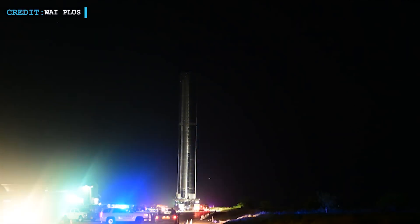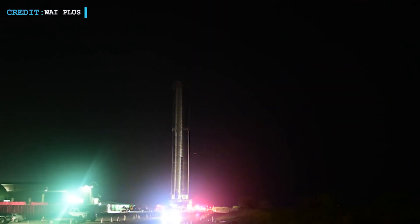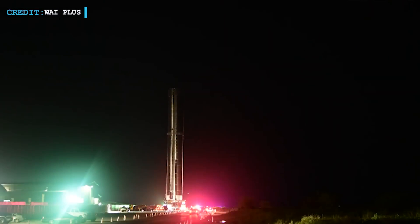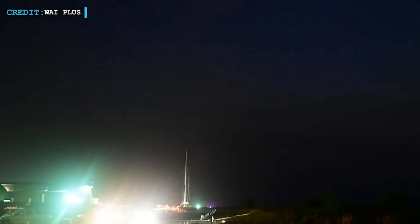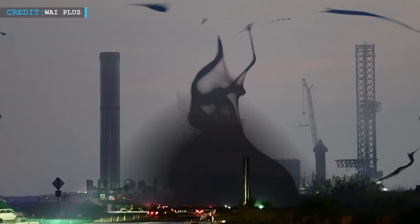On the 31st of March, Booster 7 had rolled out to the pad for the first time. At that time, B-7 had successfully completed two major cryogenic proof tests. Later, it got severely damaged during a structural stress test.